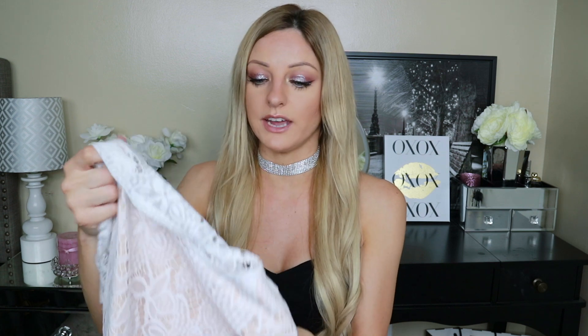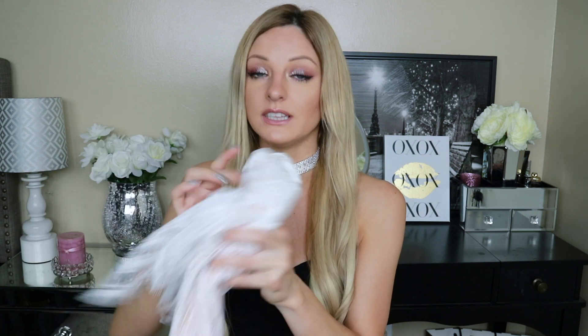All these dresses feel like they are made extremely well. They are so comfortable and they feel like such good quality. I can't believe how well they are priced on Amazon. So that completes this haul. I hope you guys enjoyed it — I really love every single one of these dresses and I couldn't wait to share them with you. Thank you guys so much for watching and I will see you guys in my next video. Bye guys!